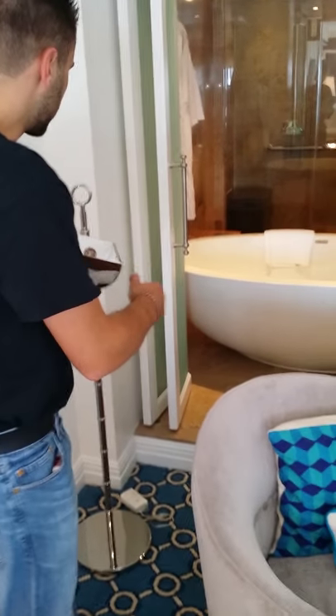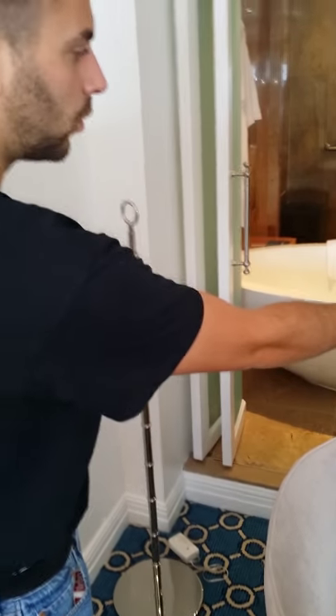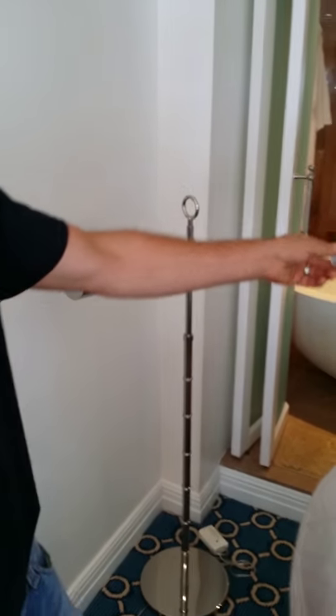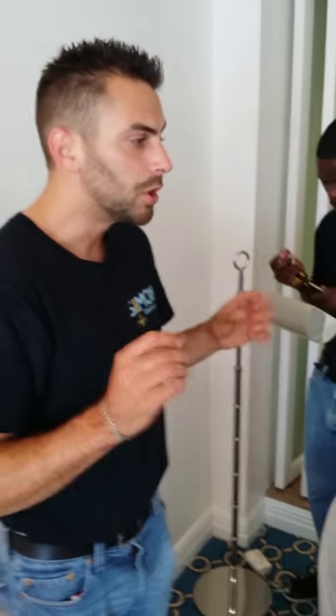Guests aren't familiar with the floor slide dimmer, so what we're doing is taking away the old socket — which did not have a turn knob — and installing one that does. It's one of the little details we're correcting. Everything here was very well thought out by the general contractor and ownership, and we're going through now after the project is finished making sure everything is 100%.